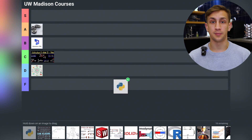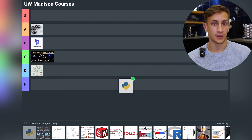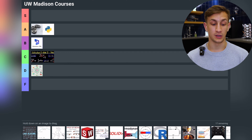Now let's go on to Intro to Coding, where I took Python. This class was amazing — it was super interesting. I learned a lot about coding and specifically Python, so I'm going to put it into A tier because I believe it is super applicable to real life.